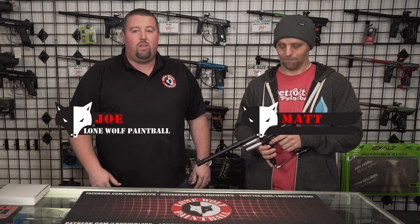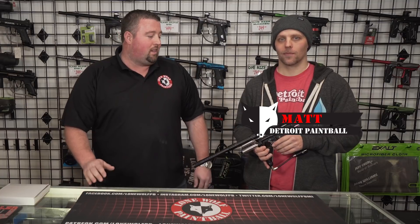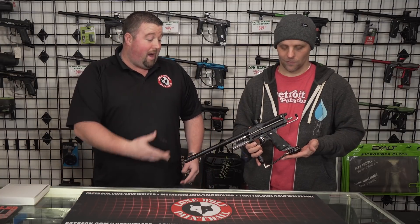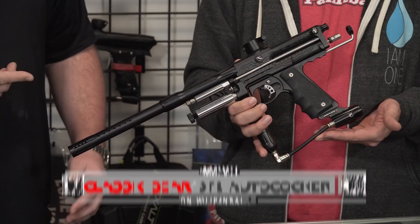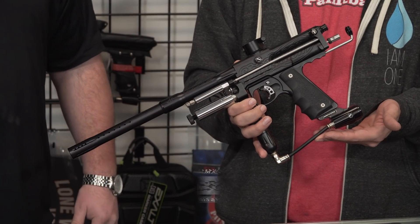Hey guys, this is Joe with Lone Wolf Paintball. Today I'm here with Matt from Detroit Paintball, and as part of our continued Classic Gear series, we got one of my favorite auto cockers of all time. I'm super excited to see this one — the '09 ShockTech SFL Auto Cocker.